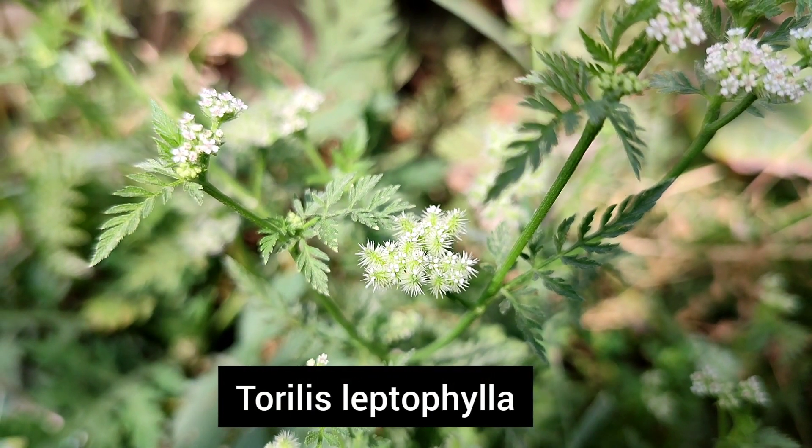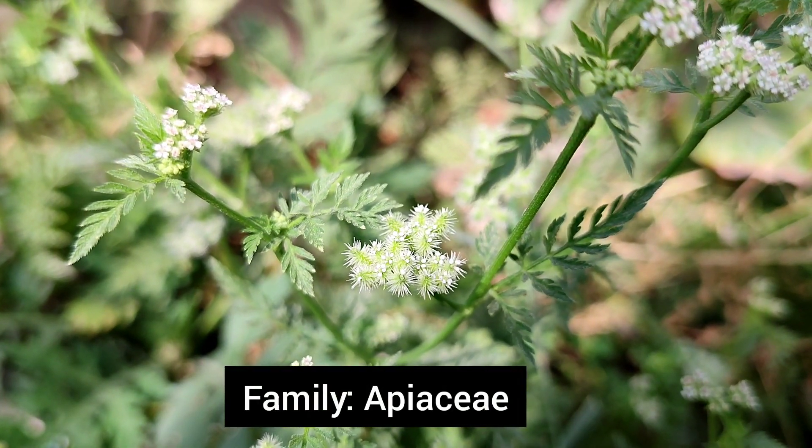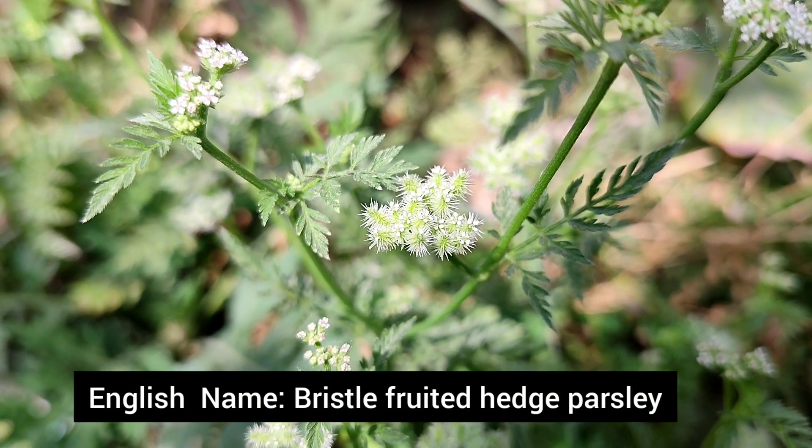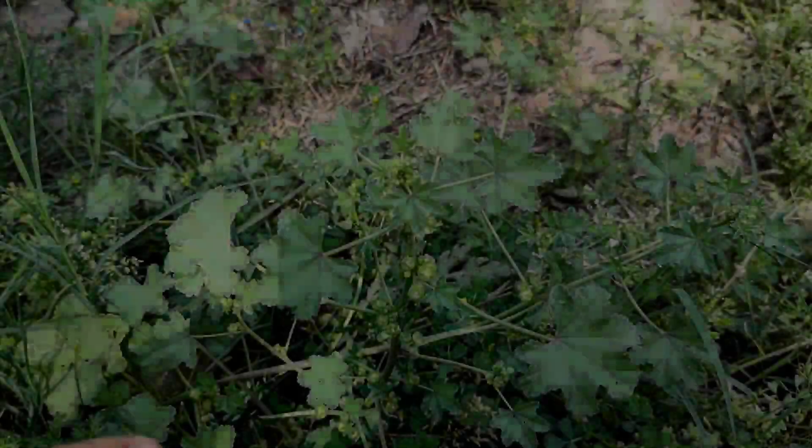This is Torilis leptophylla, which belongs to family Apiaceae. It has characteristic spiny fruits. The leaves contain useful compounds and it is a common weed during the spring season.